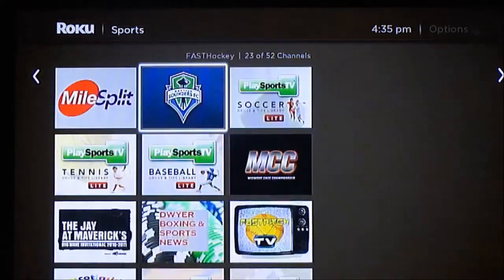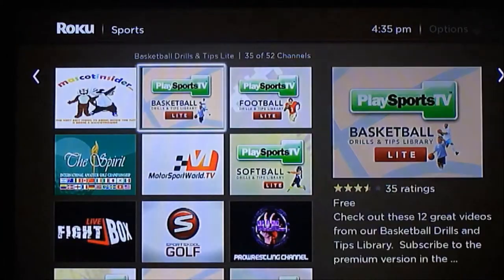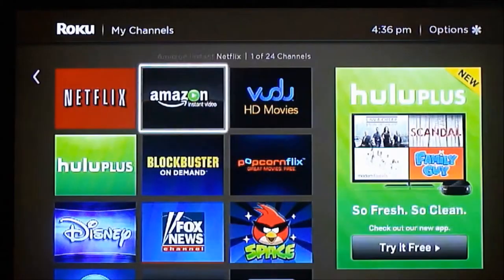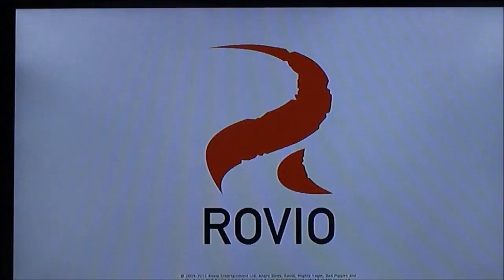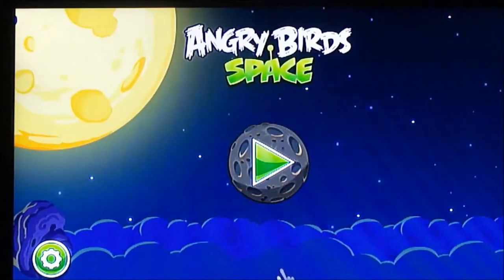There may be a few diamonds in the rough but nothing I really found. The other interesting thing was you can play games on Roku. I tried Angry Birds Space and it pretty much works like the Wii — you use the remote to control the characters just like the Wii. It works fine, it was really cool and the kids liked it.